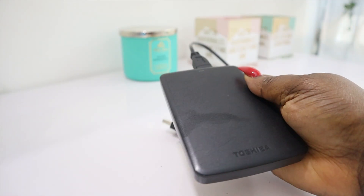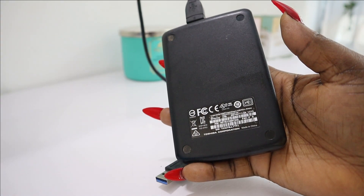I also invested in an external hard drive. I found that this makes editing easier and doesn't slow down my system, unlike before when I'd directly import videos from my camera to my computer. Now I export the videos to my external hard drive and edit from there — it saves space on my computer and it's faster. It's a one-terabyte Toshiba hard drive; I got it for about 30,000 to 35,000 Naira.